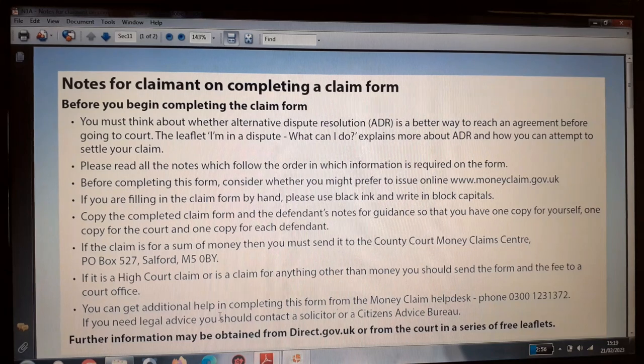If you are filling in the form by hand, please use black ink and write in block capitals. Copy the completed form and the defendant's notes for guidance so that you have one copy for yourself, one copy for the court, and one copy for each defendant. If the claim is for a sum of money, you must send it to the County Court Money Claims Centre, PO Box 527, Salvo M50 — this address is in Greater Manchester.